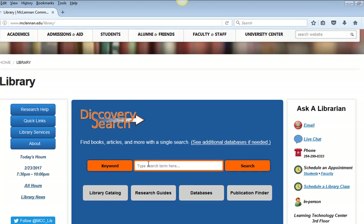Using an example search on the topic of emotional intelligence, I will demonstrate a broad and then a more specific search in our Discovery Search system. At the library homepage, type the search terms into the main search box. I am entering 'emotional intelligence.' I put the phrase in quotation marks so that the search system will look for this as a phrase. You don't have to put single words in quotation marks.